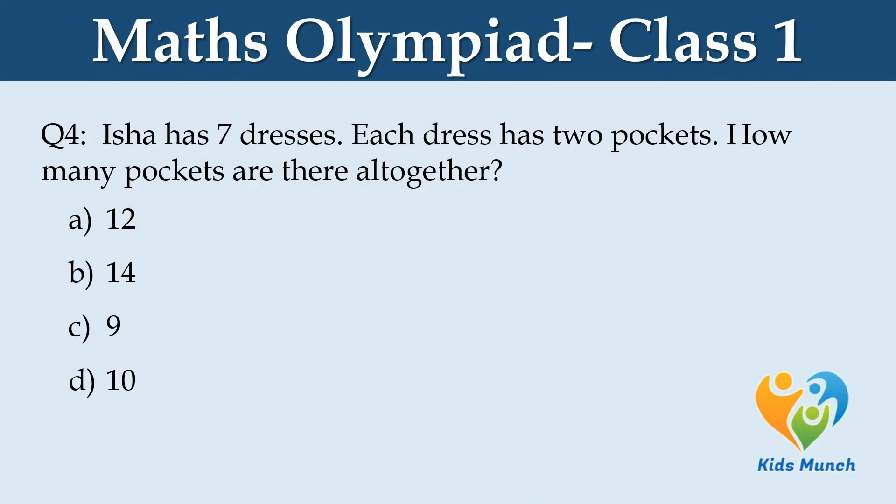Isha has seven dresses. Each dress has two pockets. How many pockets are there altogether? Option A: 12, B: 14, C: 9, D: 10.